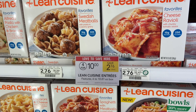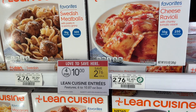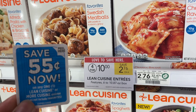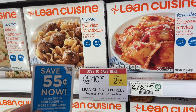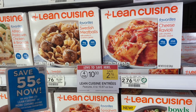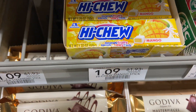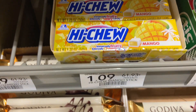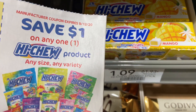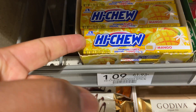The Lean Cuisine meals are on sale four for $10. There are some $0.55 peelies on the product making them $1.95 per box. We also have the Hot Pockets — they're not on sale, but there's a $1 coupon making them $0.90 per box.